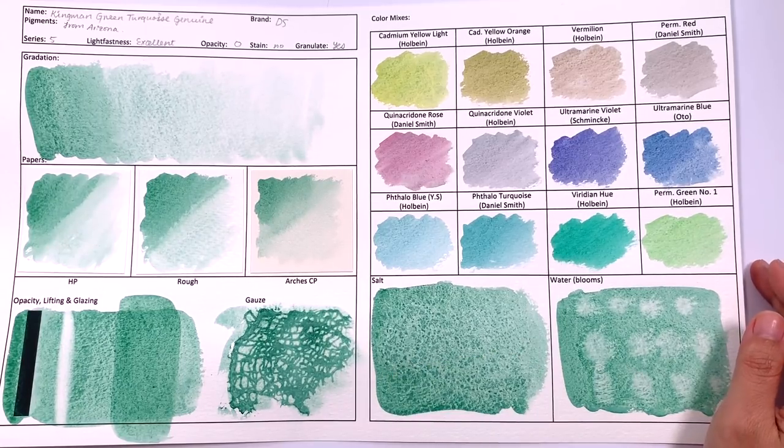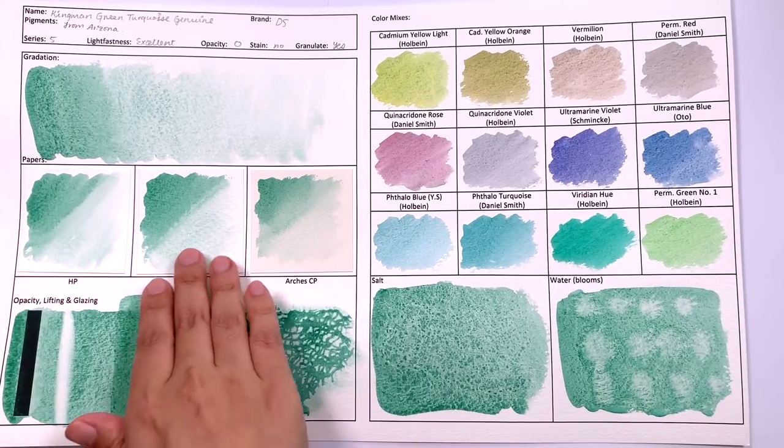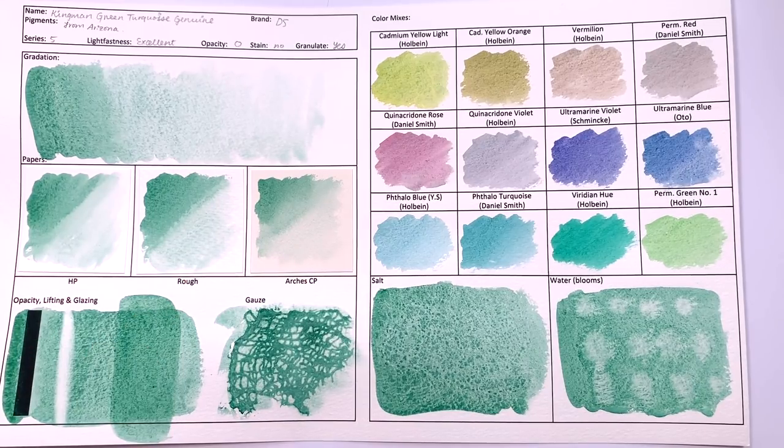It is a fantastic color to create gradated washes with, because you cannot cauliflower this color. It loves being in lots and lots of water, and as you can see, gradated washes are no problem on any of the different paper textures.